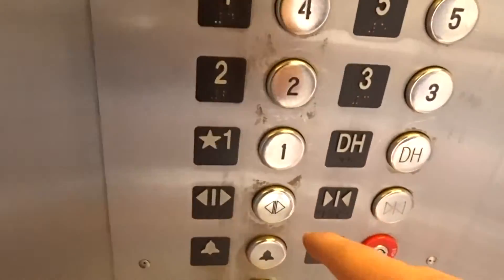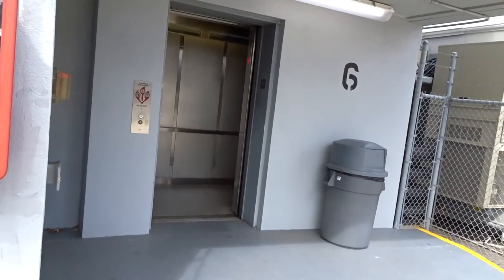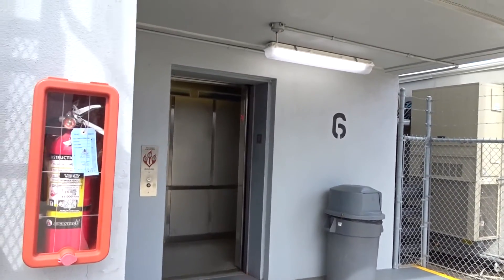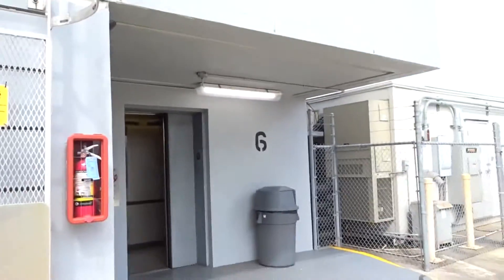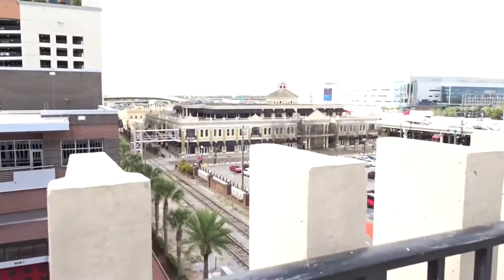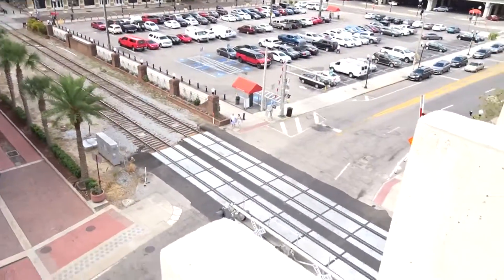Here we are from the top. Should I get a view? Yeah, let's get a view out. Here's a view of downtown Orlando right here. Here's downtown Orlando. There's the railroad tracks.